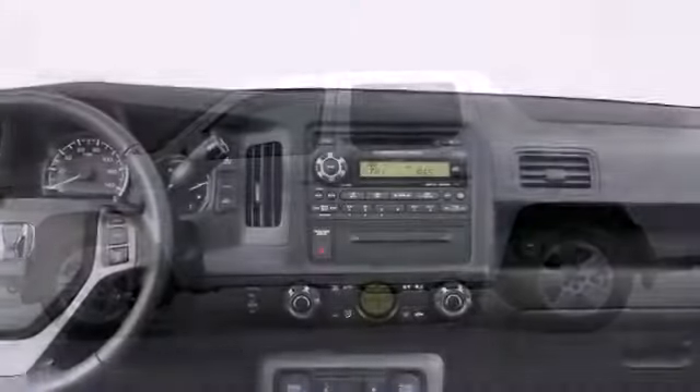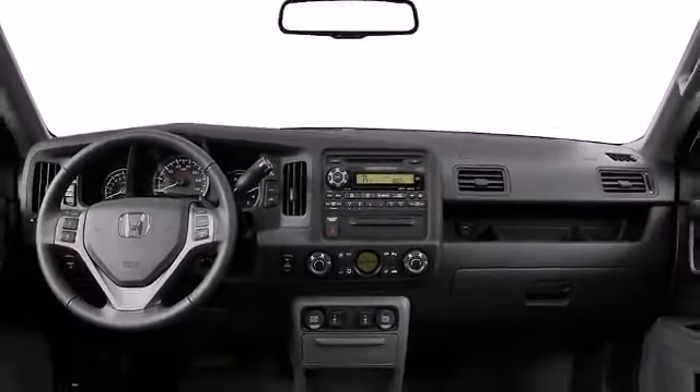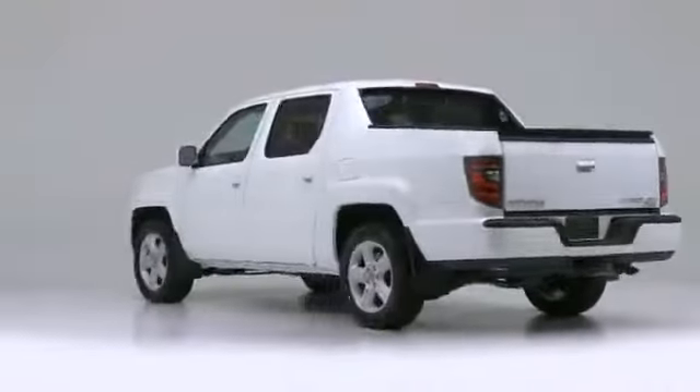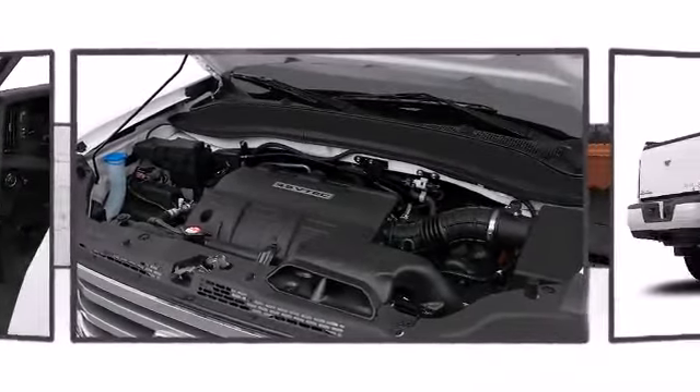The sleek styling of the 2014 Honda Ridgeline is combined with dependability and utility. A 3.5-liter VTEC V6 engine with 250 horsepower output and 247 pound-foot of torque makes the Ridgeline capable of towing up to 5,000 pounds.